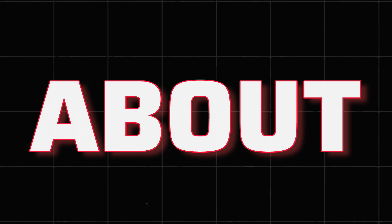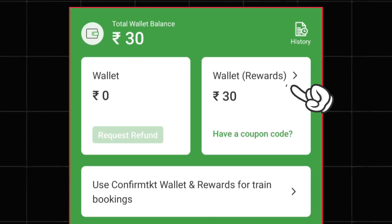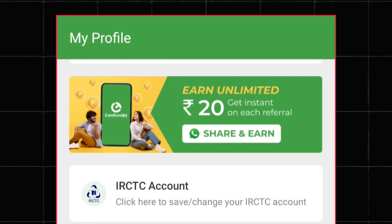In this video I talk about the Confirm Ticket application, where you can also book a train ticket using the wallet balance of the Confirm Ticket app. This wallet balance is 100% usable for the booking of tickets.